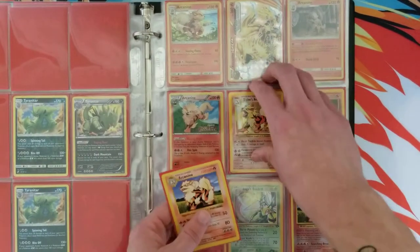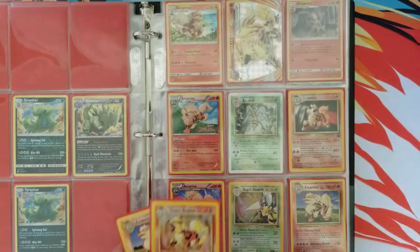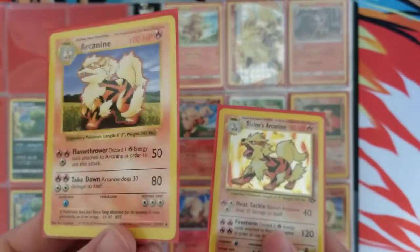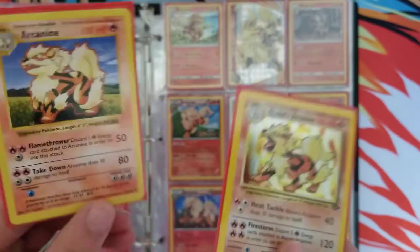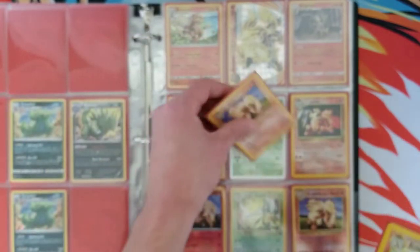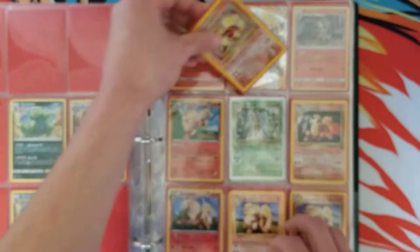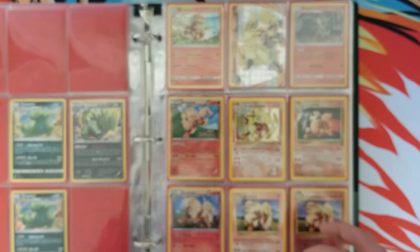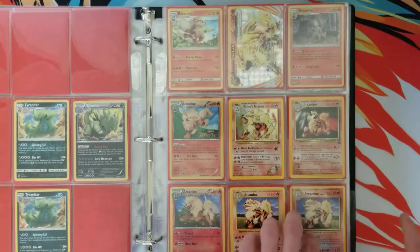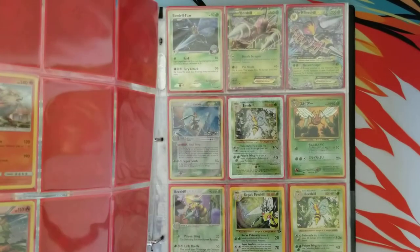Up next we have Arcanine. I really like Arcanine. Here's some pretty cool pieces of my collection — this is a Shadowless Arcanine and a Blaine's Arcanine Holographic. Probably my two favorites from the Arcanine collection. And there's the classic promo from back in the day — that's cool too.